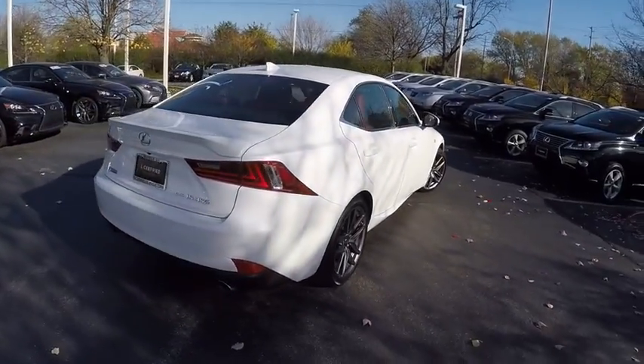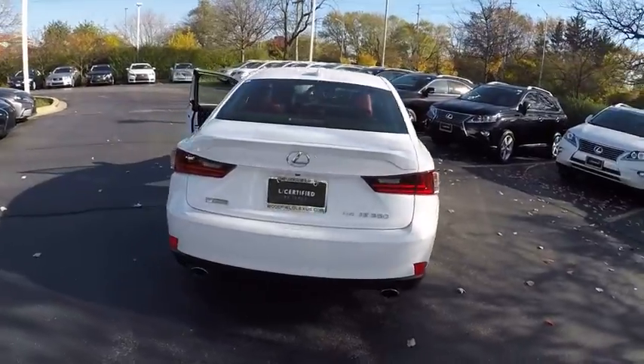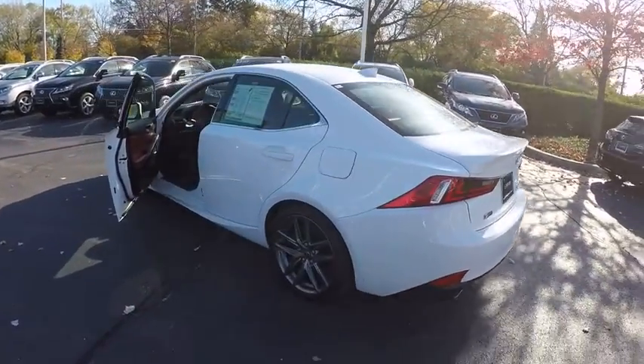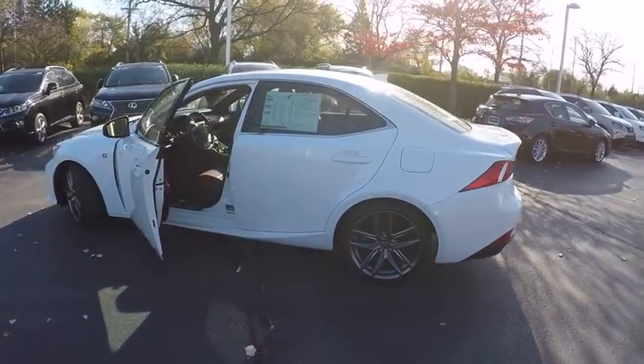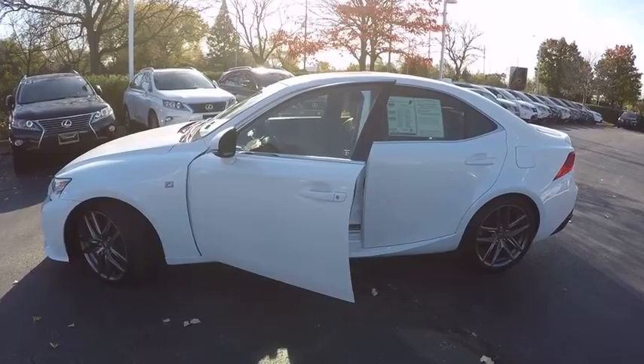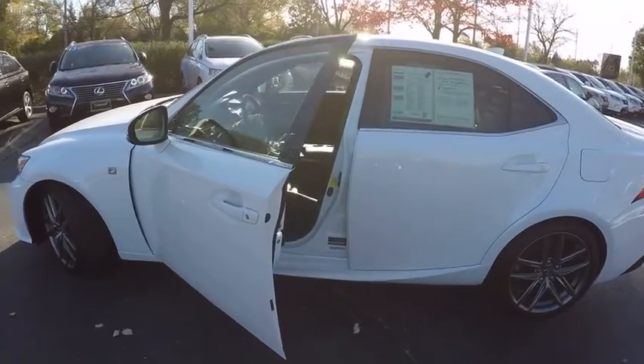This vehicle has less than 20,000 miles. Here are some of this vehicle's great options: traction control, power steering, cruise control, clock, child safety locks, compass, fog lights, power door locks, power brakes, cargo area light.